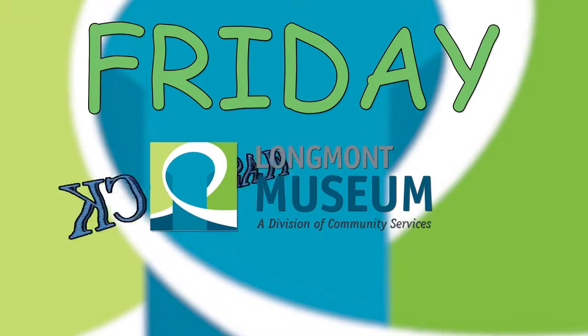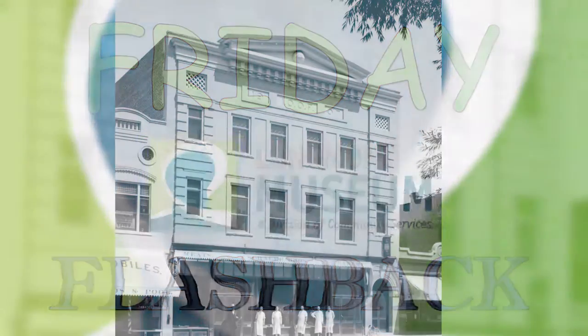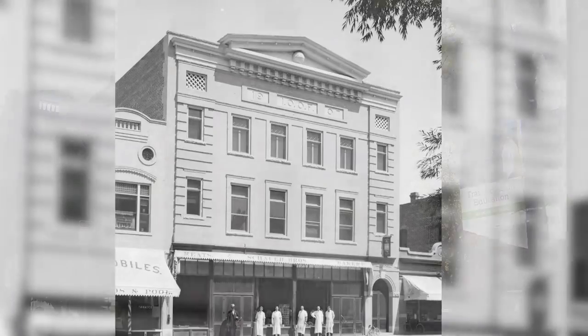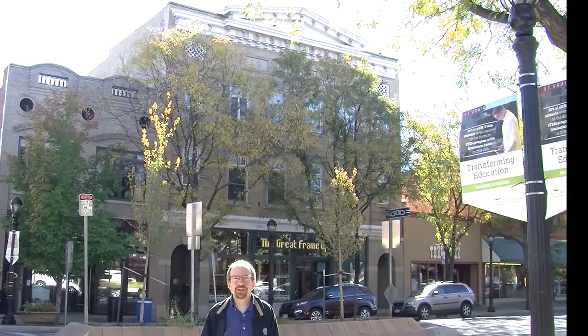A prominent building in downtown Longmont, owned by the same organization for more than a hundred years, on this week's Friday Flashback. I'm Eric Mason, curator of history at the Longmont Museum, in front of the Independent Order of Odd Fellows building at 430 Main Street.